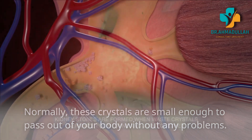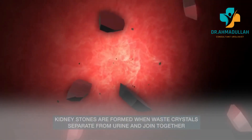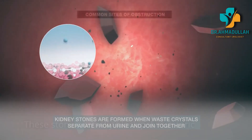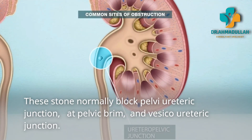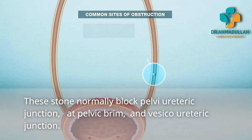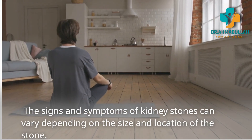These stones can normally block the pelvi-ureteric junction at the pelvic brim and the vesico-ureteric junction.